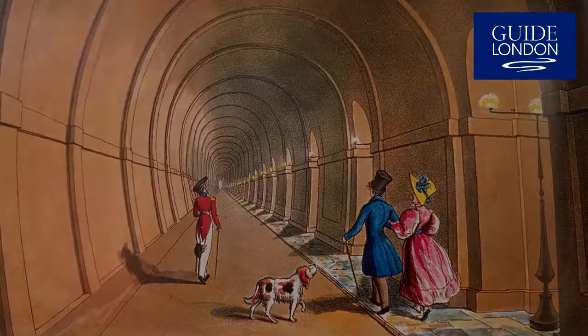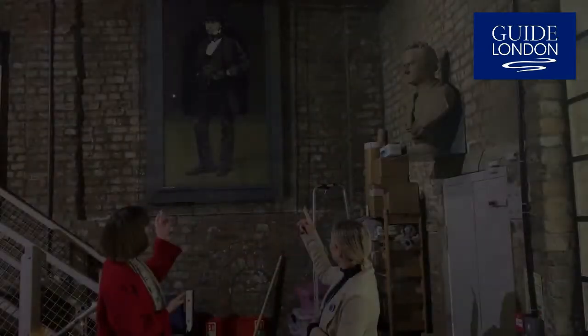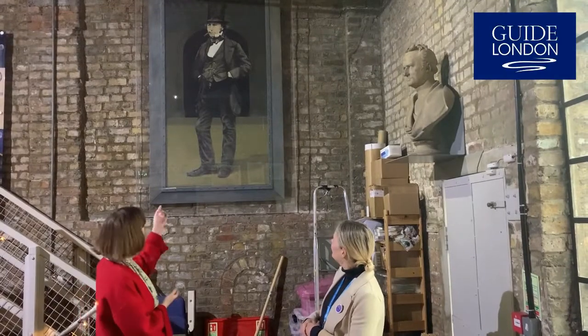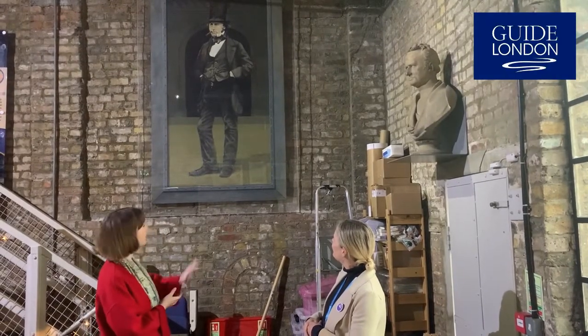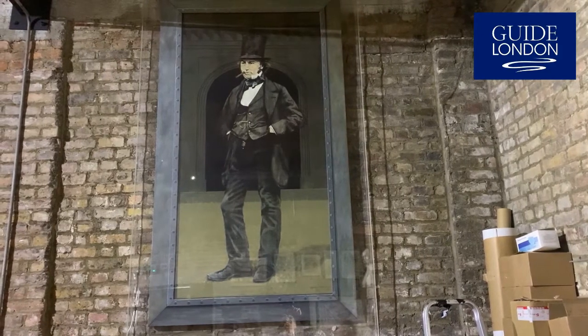The Thames Tunnel was the brainchild of Sir Mark Brunel and his son, Isambard Kingdom Brunel. This is Isambard Kingdom Brunel with his hook and stovepipe hat and his cigar that we've all come to recognise.